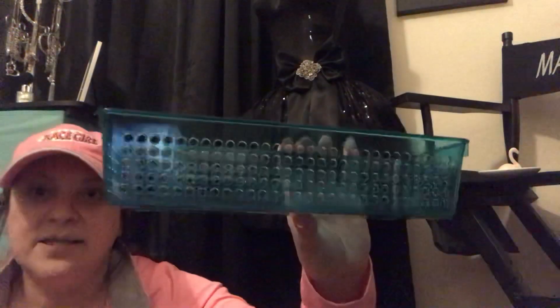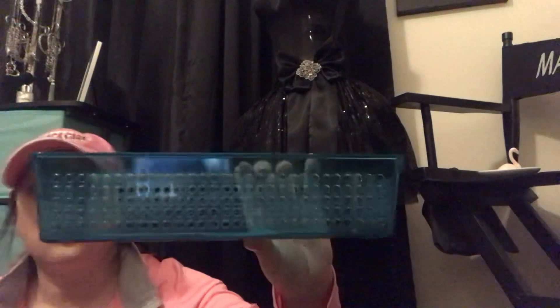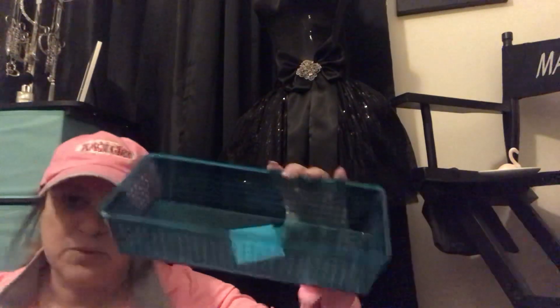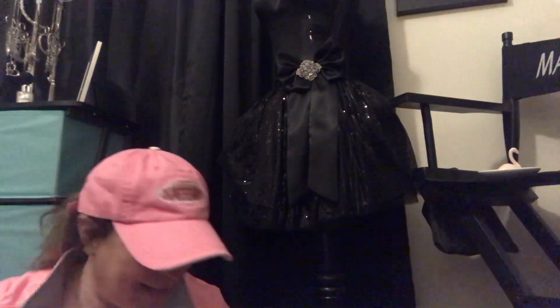They had these baskets — I thought these were so cute. You could use them for medicine, for crafting, to organize your makeup. You can do so much stuff with them. Heck yeah!